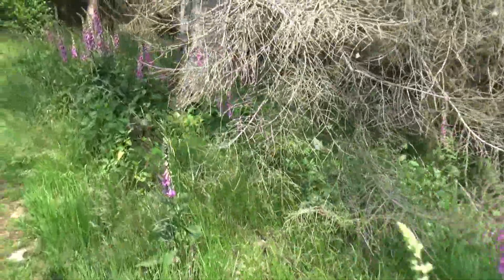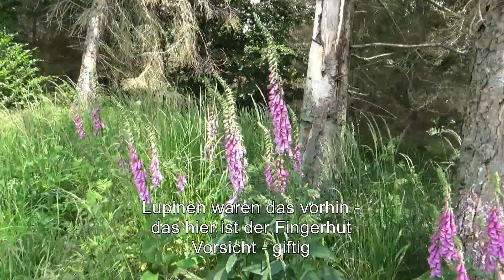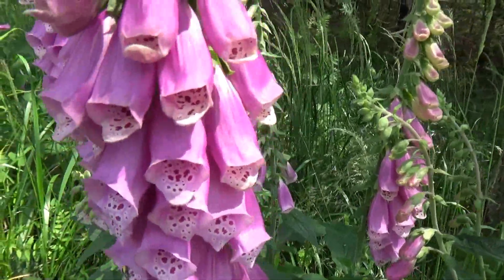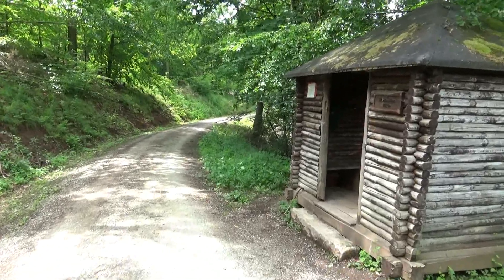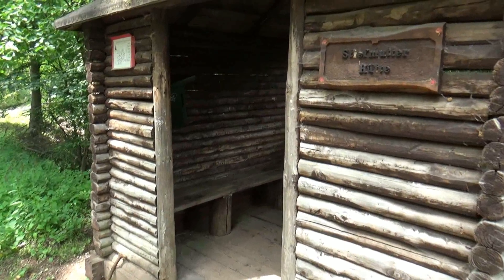Ich glaube, es sind Lupinen – mal gucken, ob das richtig ist. Glockenblumen! Die sehen wirklich schön aus. Herrlich. Da hinten ist die Wegkreuzung Stiefmutter. Und hier ist die Stiefmutterhütte, in der der Stempelkasten hängt.